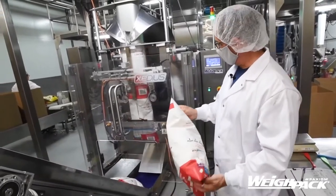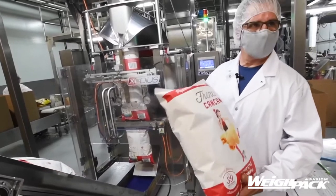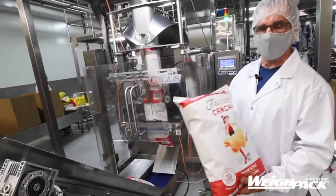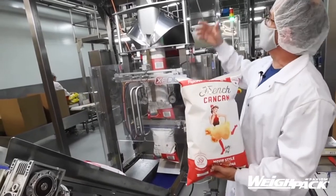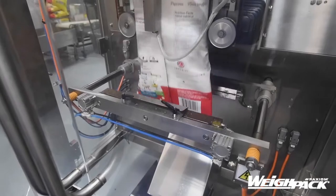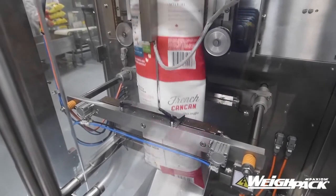This machine right now could produce between 10 to 20 bags per minute. Because of the product that we're using right now — because it's very light — and because of the time it takes from the scales to the former, we are producing right now 10 bags per minute.